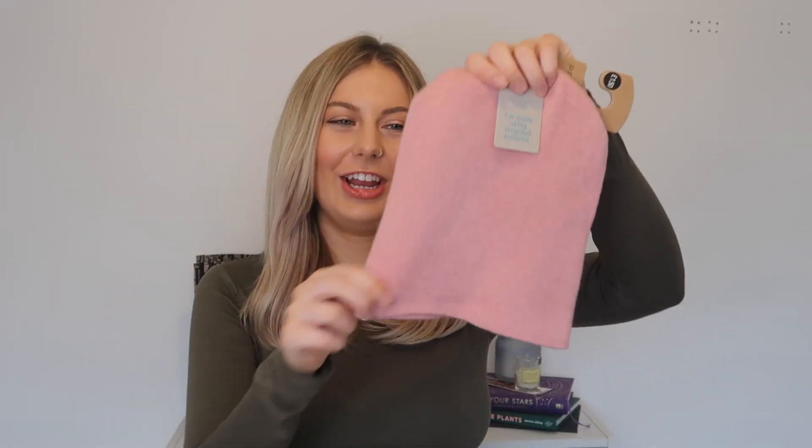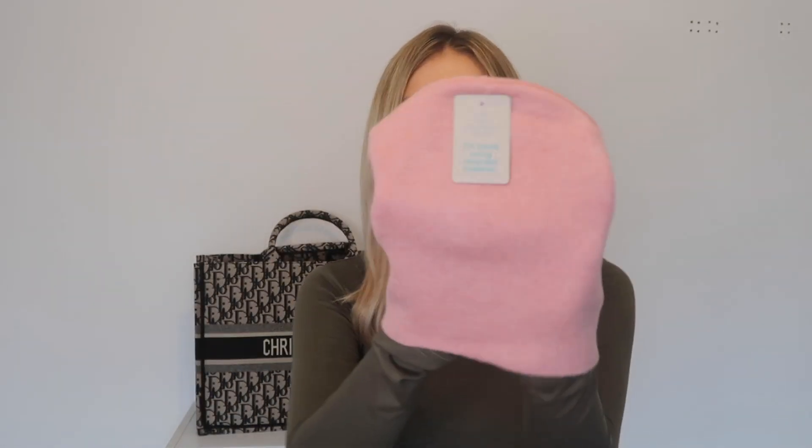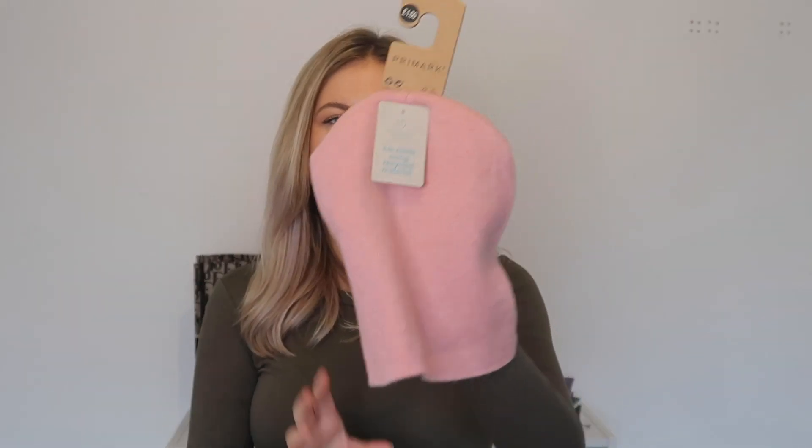The last thing I picked up is this really cute little baby pink beanie — this was £1.50 and it's made using recycled material, which I love. A soft cosy beanie is just an essential in autumn winter so this was a no brainer. I always just get plain black or grey beanies so I thought I'd mix it up a little bit and get a cute little pink one.